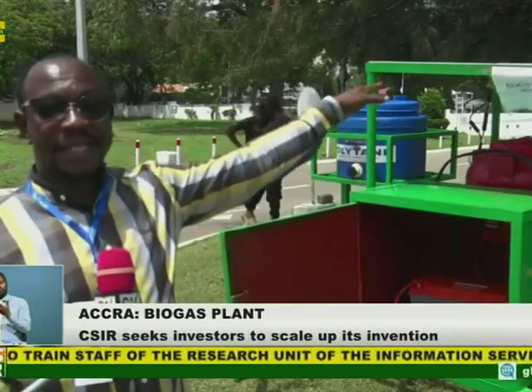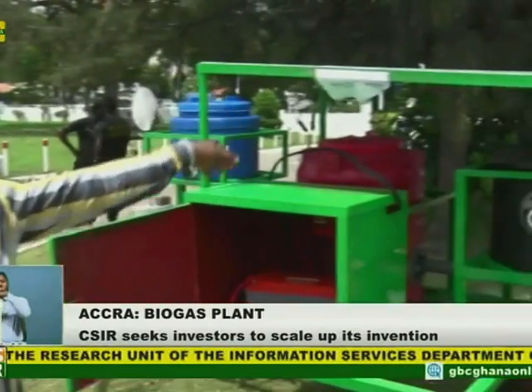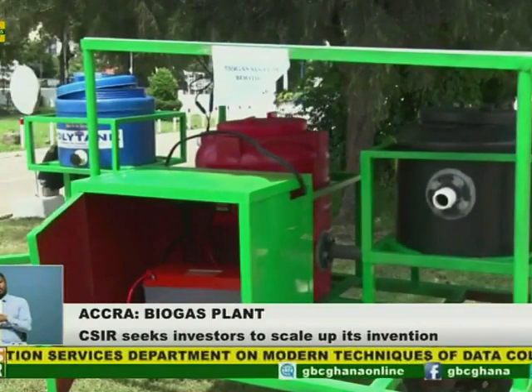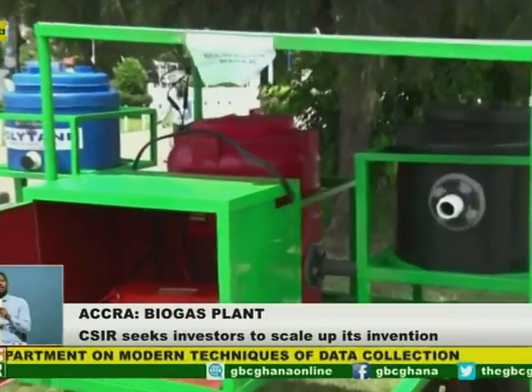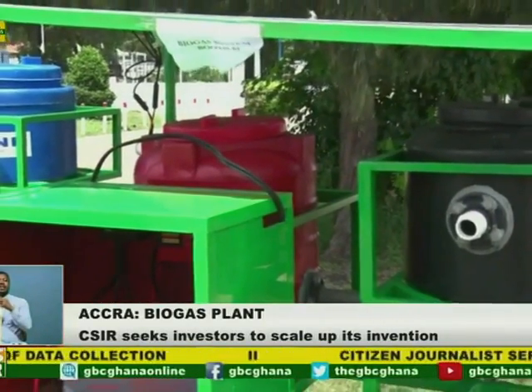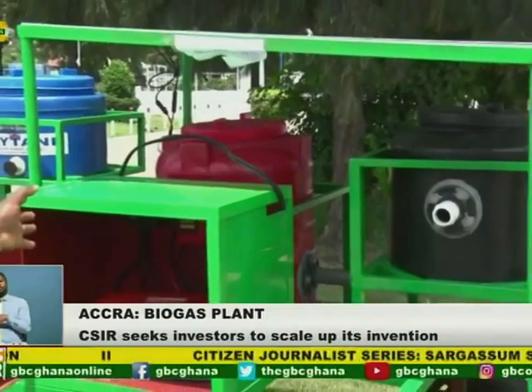The solar panel up here will power the stirrer so that you can use this anywhere. It does not necessarily have to be in a community or an environment where there is electricity. Whether there is electricity or not, you can still have this system here.